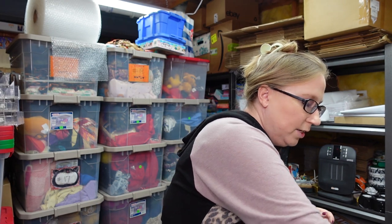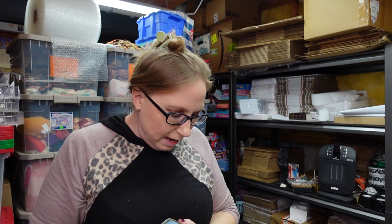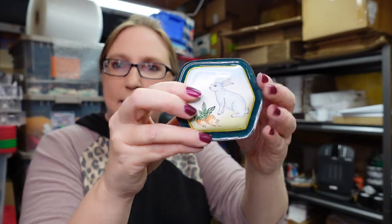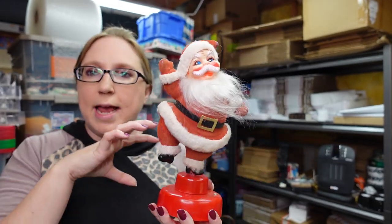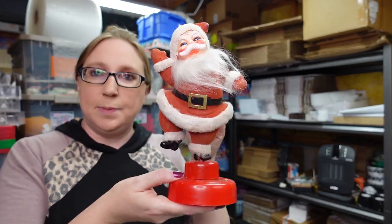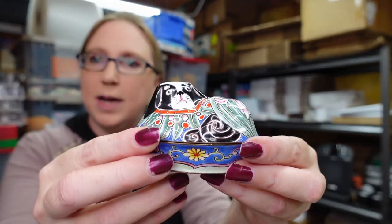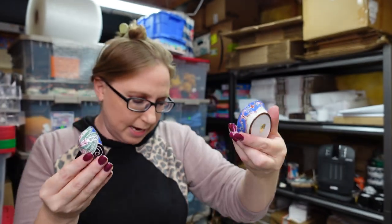Then I have this cloisonné bunny rabbit trinket box with a carrot — just a really cute little trinket box, listed as a buy it now for $22.99. This vintage flocked Santa Claus on a base already sold, though it hasn't been paid for yet. When you wind up his bottom he plays a tune. I listed it on auction with a starting price of $15.99, got one bid, and sold for $15.99. I also have a dog cloisonné trinket box listed for a buy it now of $22.99.